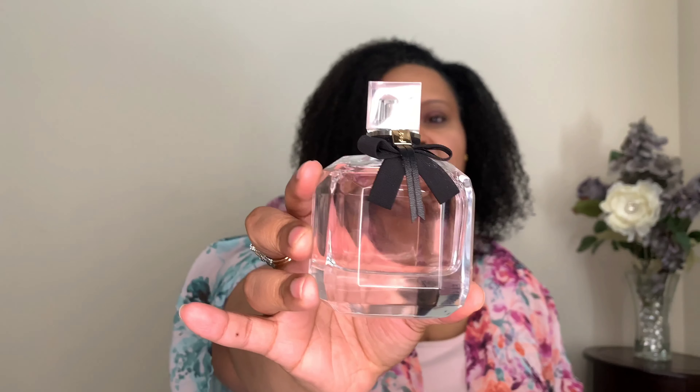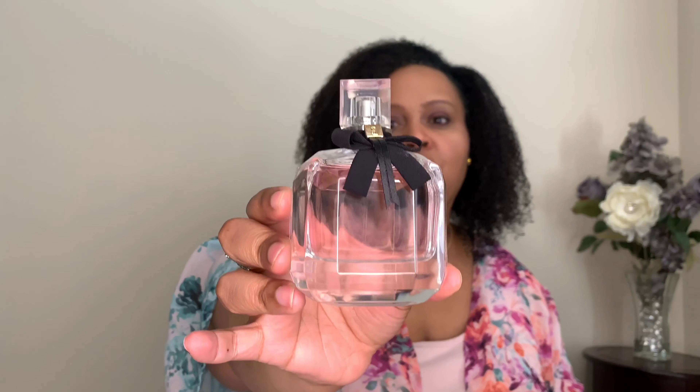I'm going to start with the original — YSL Mon Paris. It's a beautiful, classy, girly bottle. This is described as a fruity, sweet fragrance. It has notes of juicy bergamot, strawberry, raspberry, pear, datura flower, peony, Chinese and sambac jasmine, orange blossom, white musk, and broxan and patchouli. A lot of notes! So, let's smell it.